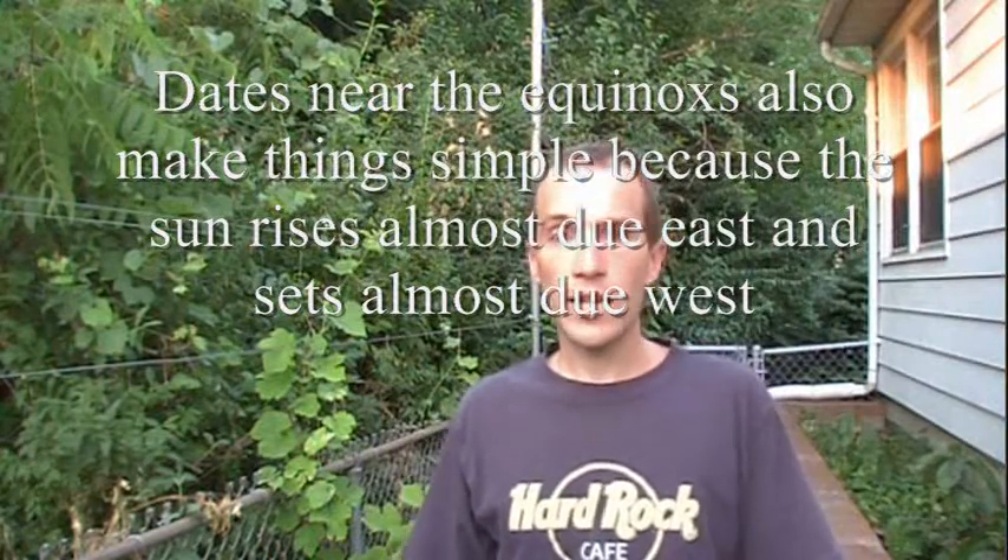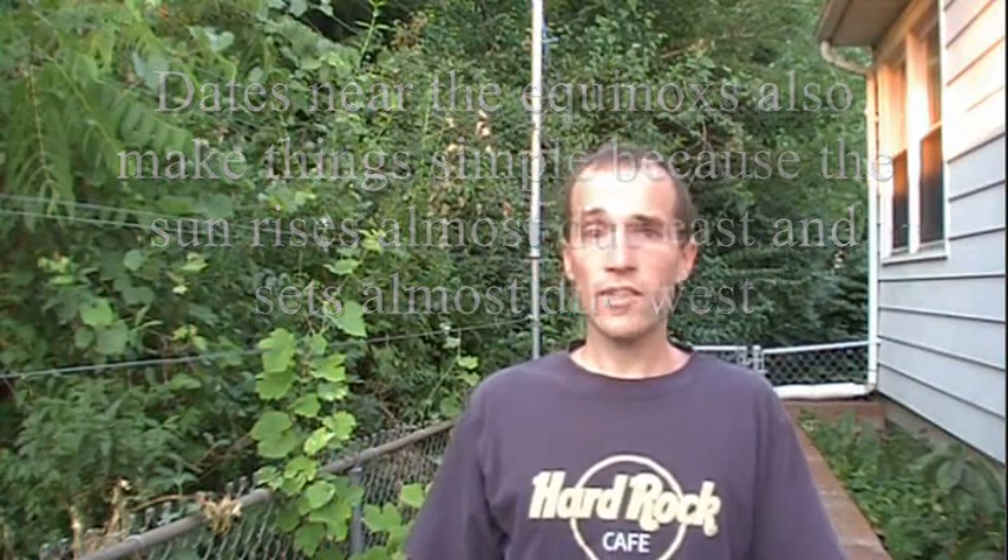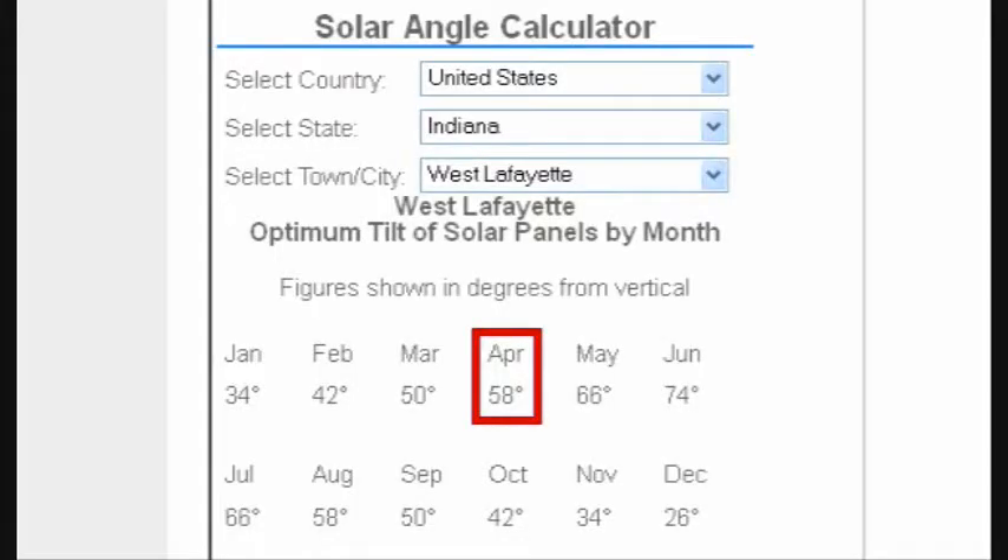Now comes the astronomy part, and we need to figure out where in the sky the sun is going to be at noon in order to figure out what's going to be shady. This depends on where in the world you happen to be located. Luckily, thanks to hard-working astronomers, all you need to do is enter your address into the Solar Electricity Handbook website — link down below — and it will tell you where the sun is going to be. For me, the sun happens to be at 58 degrees elevation in April and 50 degrees in September.